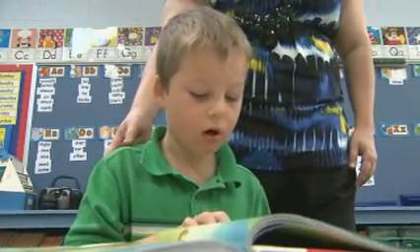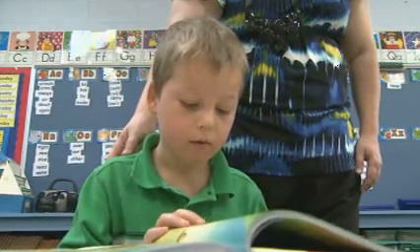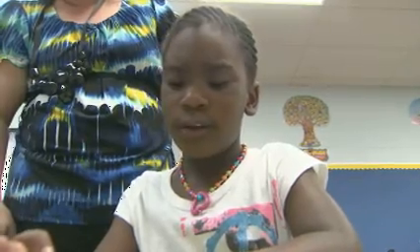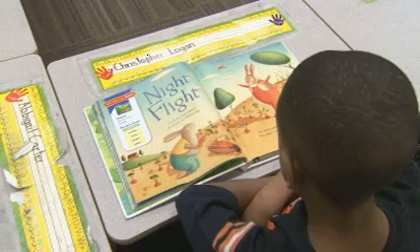Rhonda May's first grade class is learning to read. It will be fun. They're also learning it's fun to save their school some serious cash by going green.